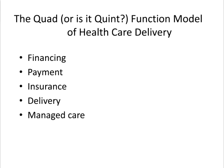The Quad Function Model of Healthcare Delivery includes financing, payment, insurance, and delivery. This is another important concept that we will revisit over and over again. It's diagrammed on the next slide and on page 6 in your textbook. You'll find information about it throughout the text and we will discuss it many times throughout the semester. A question to think about throughout the semester is whether managed care has become a fifth component of the model.